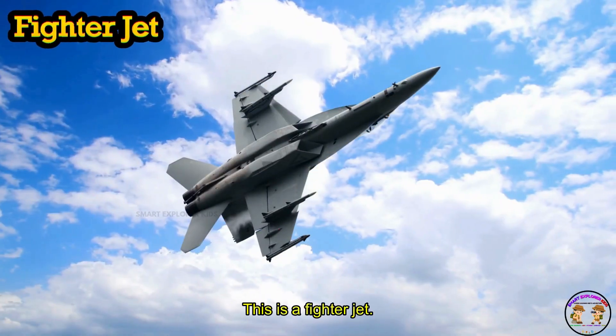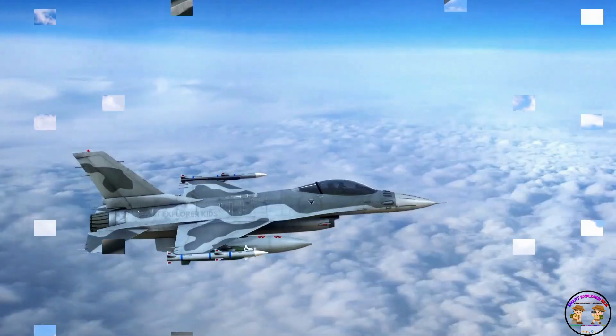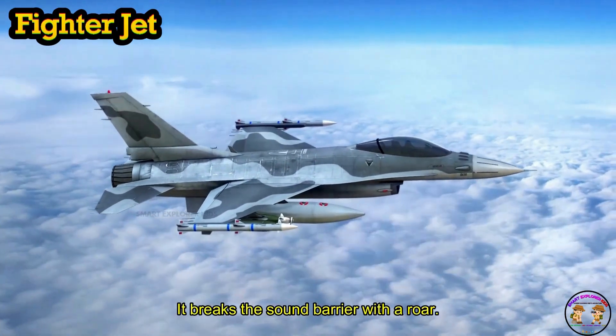This is a fighter jet! The fighter jet is super fast and used by the air force. Zoom! It breaks the sound barrier with a roar.